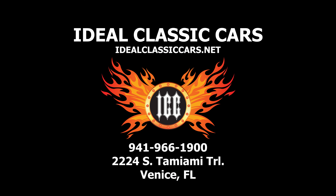For more information on this vehicle, call 941-966-1900 or visit ideoclassickars.net.